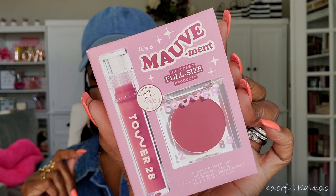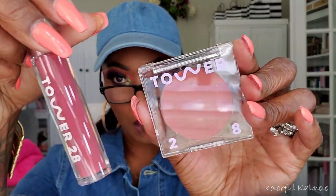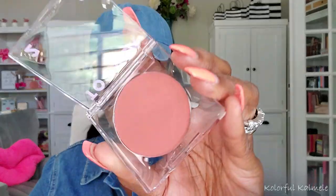Next I got a two-pack from Tower 28 — a blush and a lip jelly. I grabbed this from Sephora. Oh, that's gorgeous! It comes with the lip product and the blush. It's kind of a creamy, balmy blush and I guess they're the same color — the shade is Mauve Mint. So pretty!